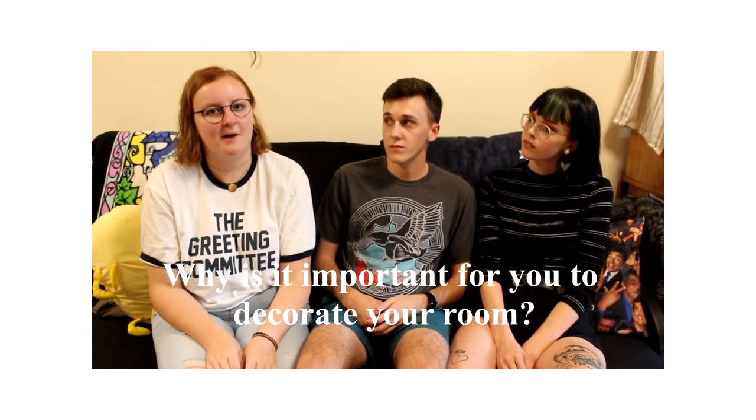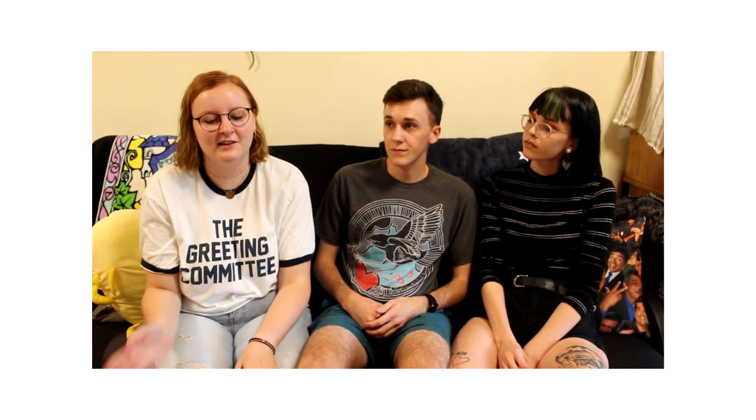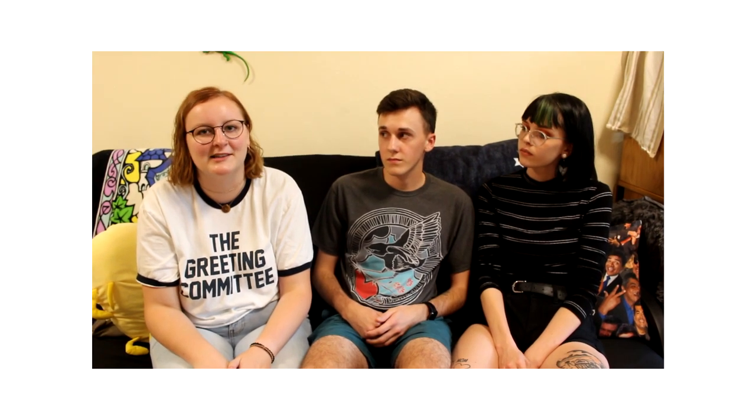I think it's important to keep our space decorated because it showcases our personalities. And we're constantly working on new projects — we just painted this coffee table yesterday. It always provides something to break up the tediousness of studying by doing creative things and making our space really our own. My first year I didn't put any posters up, so our walls were completely bare, and it was very depressing to come home to a totally undecorated room. Coming back to all these art pieces that we like and made makes it feel like a much better place.